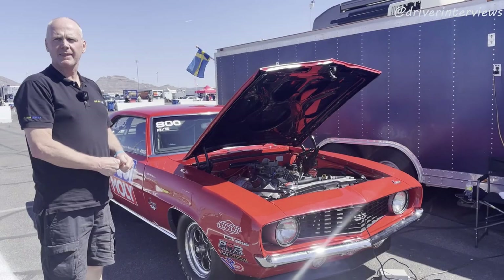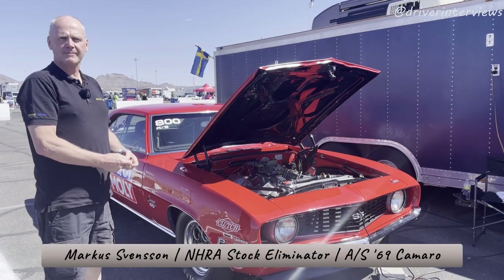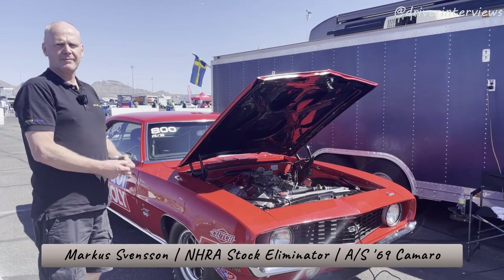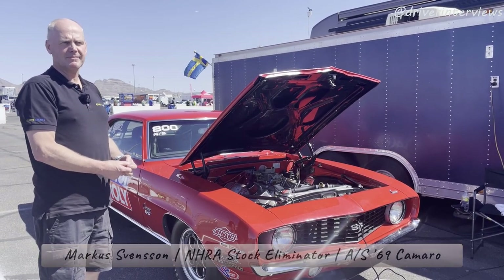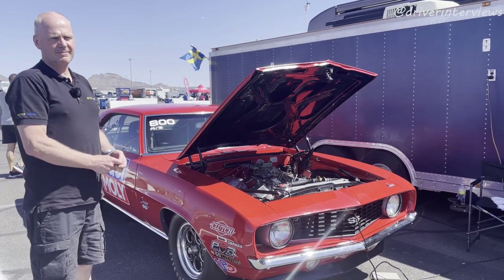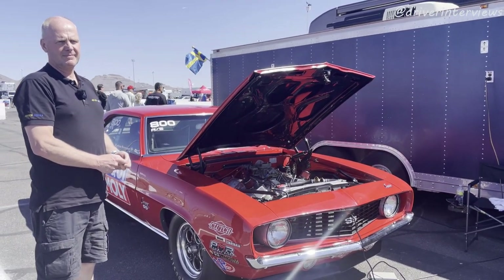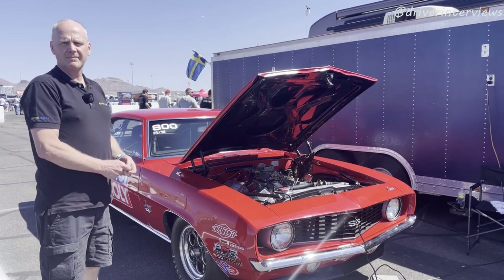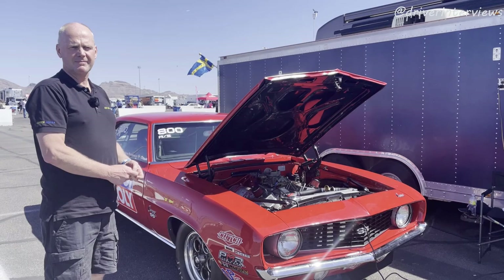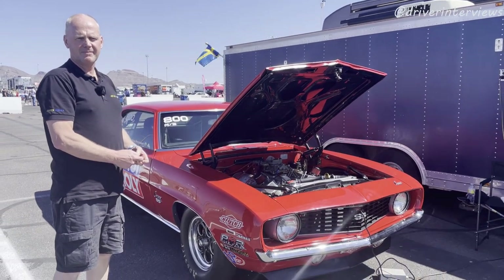We're back here at the 2022 NHRA Four Wide Nationals, Las Vegas, Nevada. Anybody that knows drag racing in NHRA knows that there are usually divisions one through seven, and every car number starts with a one through seven based on what part of the country you are from. However, we have a number eight here, because this car and driver is not from America.